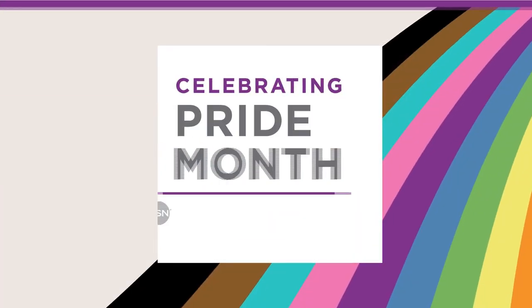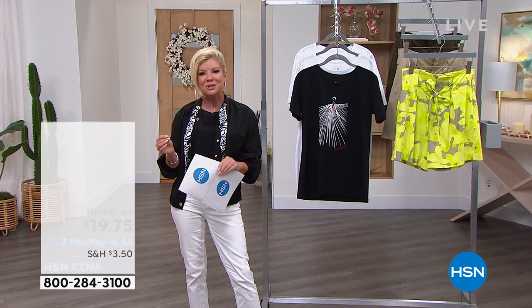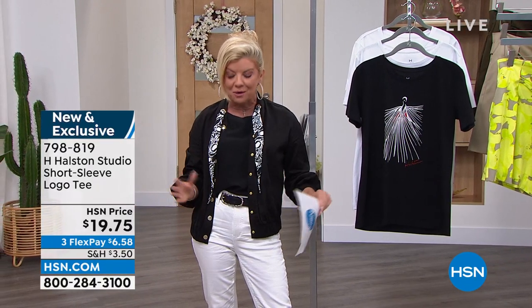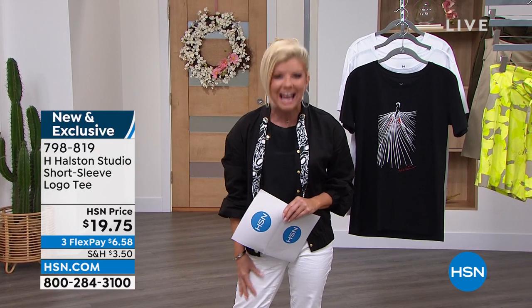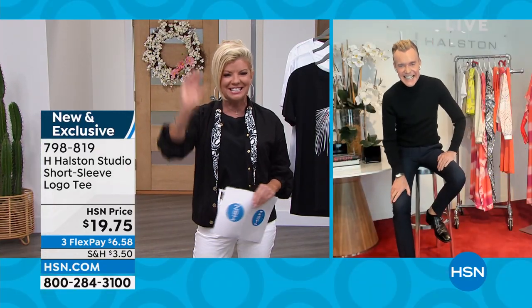We are delighted because Ken Downing, who is brand ambassador, is joining us right from Halston in New York. Ken is an amazing fashion authority — he's a part of all the international fashion shows and is an author. We are so thrilled to have him here at HSN to share all of these beautiful fashions by H. Halston. Ken, welcome to HSN — I know you were on earlier and had a great show.